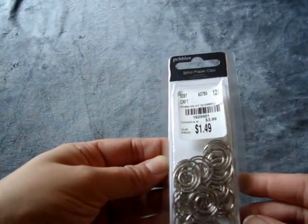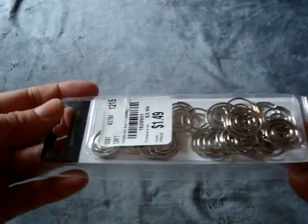I found these by Pebbles — they're spiral paper clips. They're $1.49. I thought these would be cute on projects.